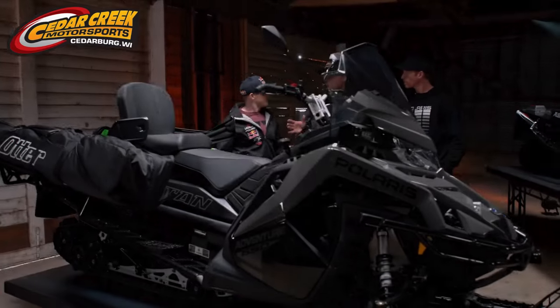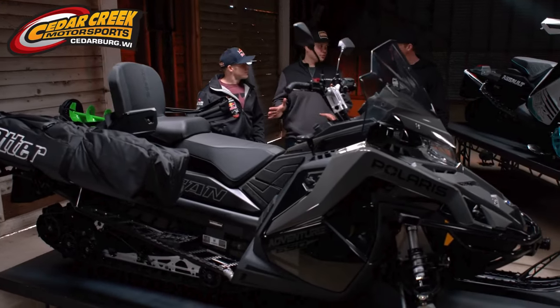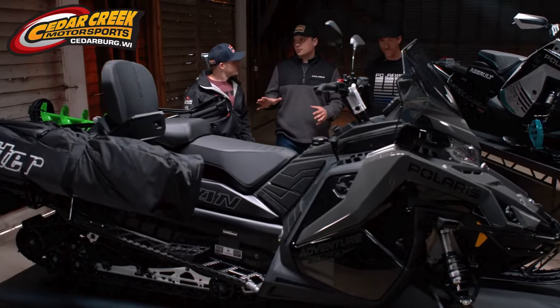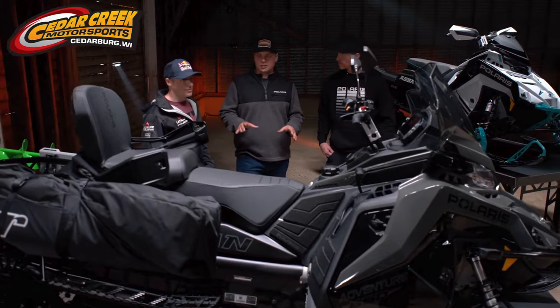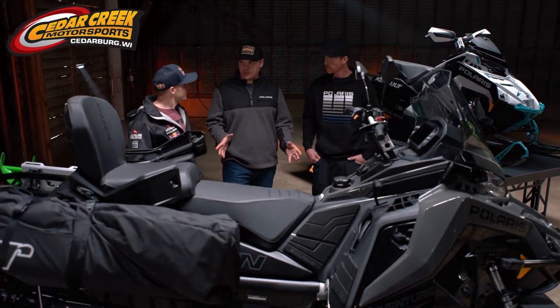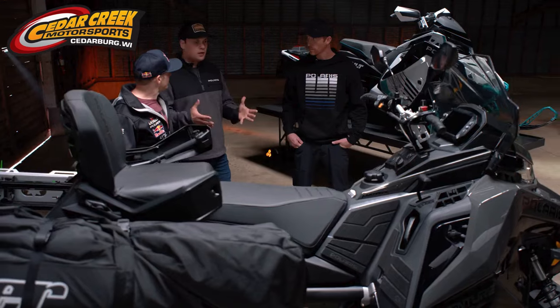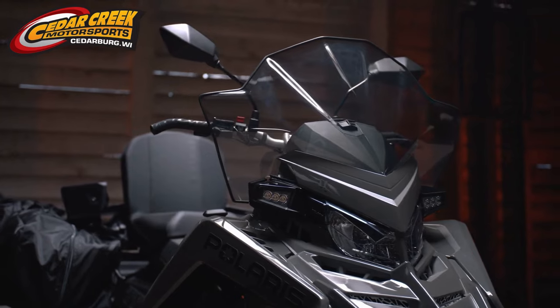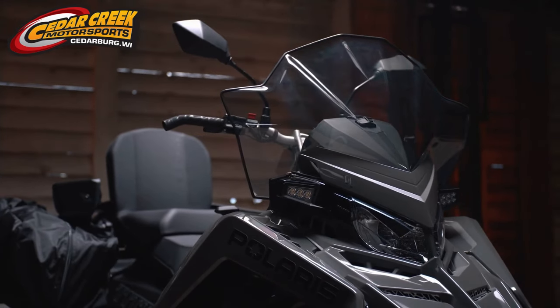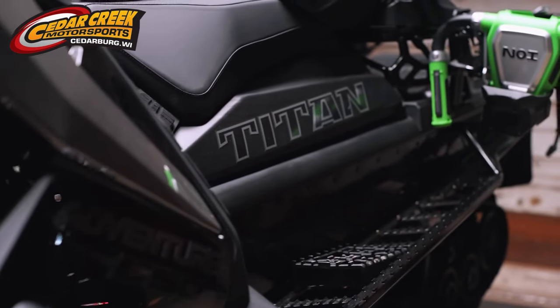The all-new Titan Adventure on the Matrix platform — it's our first 20-inch wide track on the Matrix platform, and it really is the next evolution in comfort and capability. When we launched Matrix on our trail sleds and mountain sleds, one of the big upgrades was the rider interface — everything the rider touches became narrower, more compact, better ergonomics, and way more comfortable. And it's all those same benefits here on the Titan.